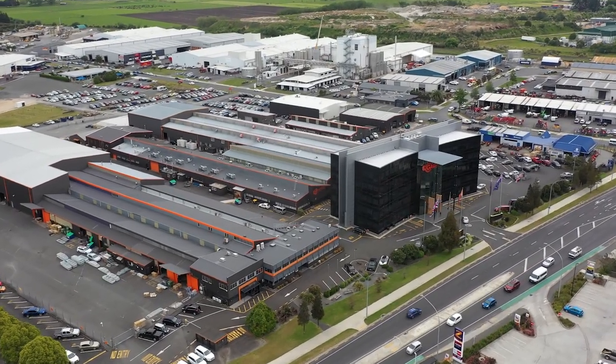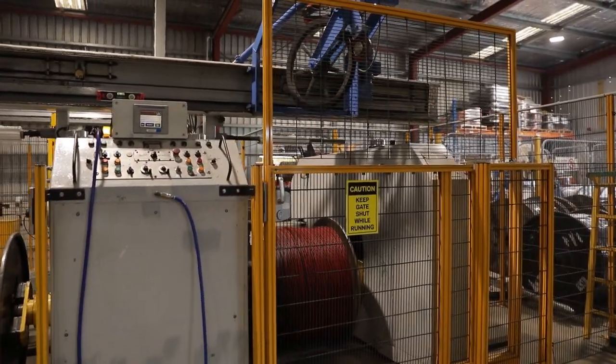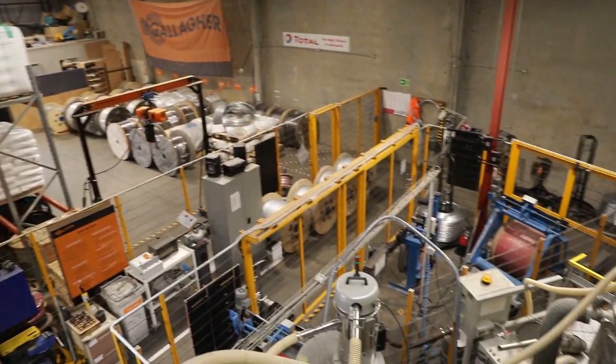At Gallagher we manufacture our high conductive cable right here at our global headquarters in Hamilton, New Zealand. Currently the extrusion team manufactures seven different types of cable for the New Zealand and global markets.